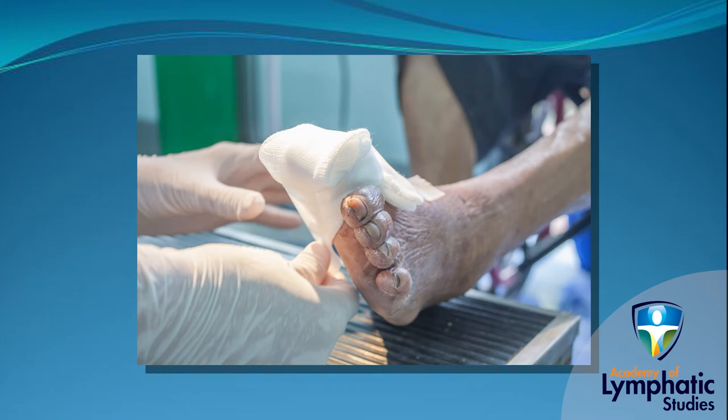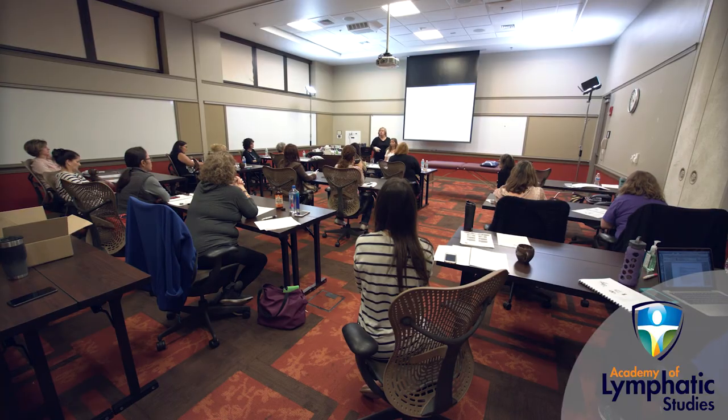dressings, manual techniques, and compression modalities. The presentation of case studies during this course will effectively complement your understanding and the treatment of this patient population.